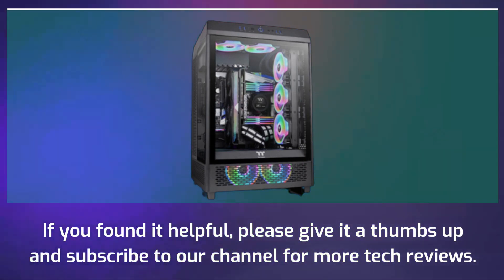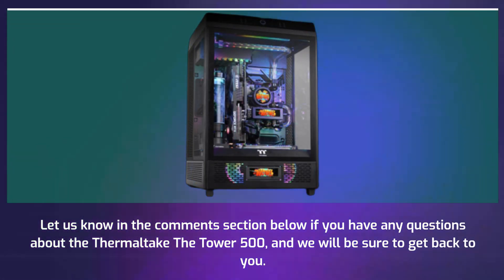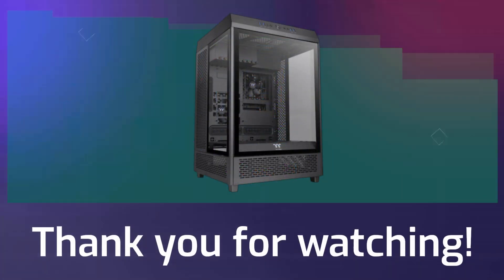That's all for today's video — if you found it helpful please give it a thumbs up and subscribe to our channel for more tech reviews. Let us know in the comments section below if you have any questions about the Thermaltake The Tower 500 and we will be sure to get back to you. Thank you for watching.